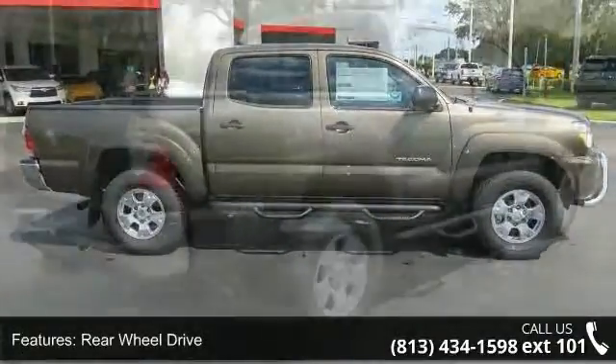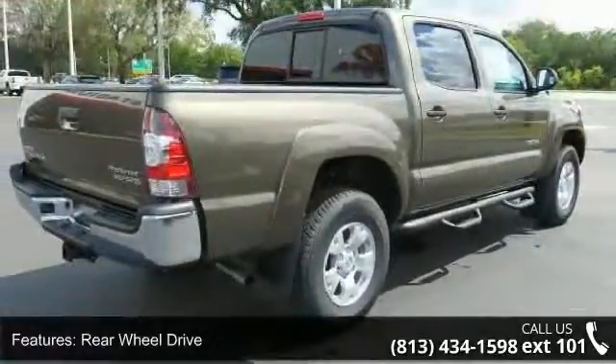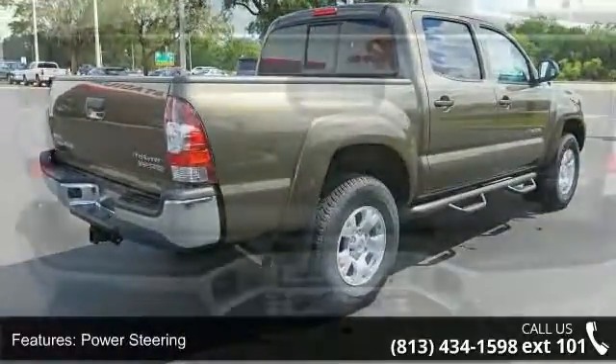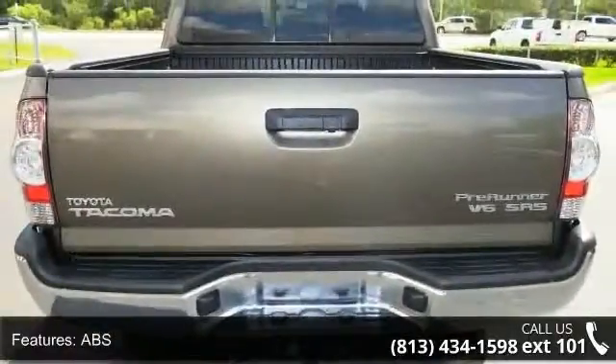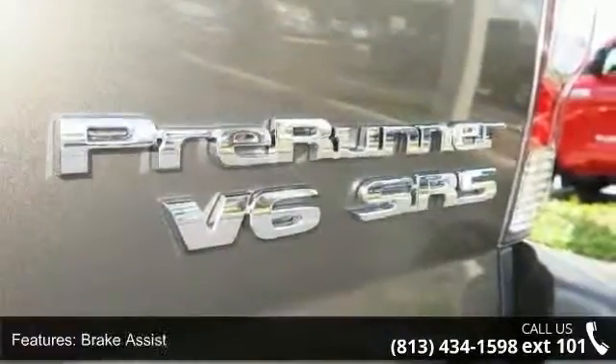This vehicle's top features include rear-wheel drive, power steering, ABS, brake assist, steel wheels, tow hooks, daytime running lights, automatic headlights, MP3 player and Bluetooth connection.